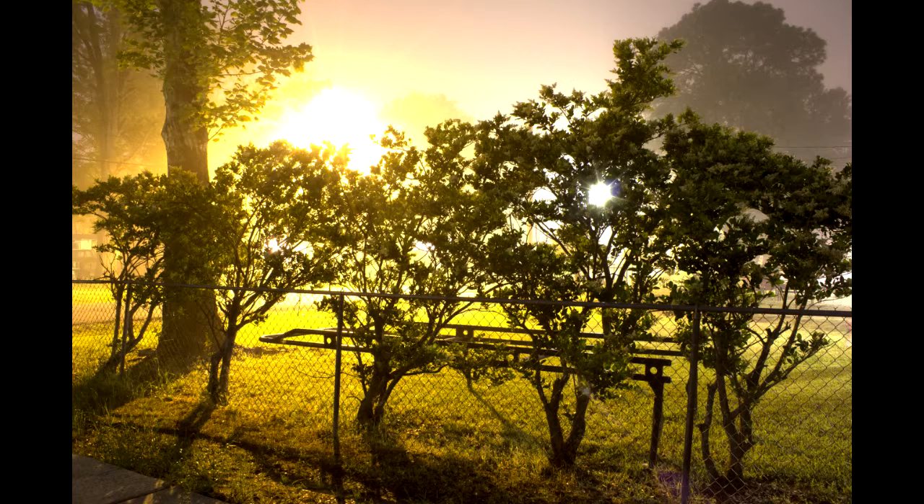Going north past my house, we can turn around and look back at my house from the north side. And notice again, my porch and my front yard are blocked by those hedges.